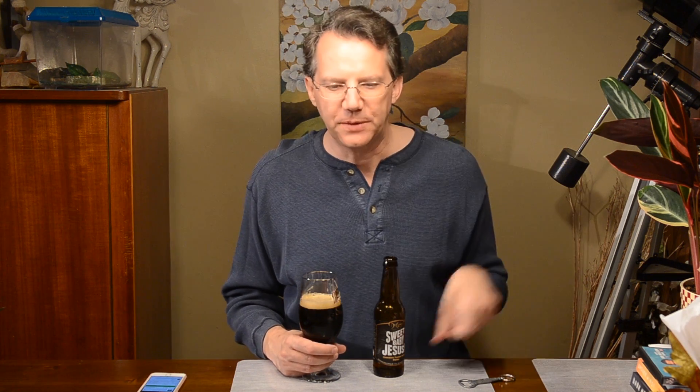Stouts are a style of porter. Porters are not stouts. It's kind of like squares are not rectangles, but not all rectangles are squares.